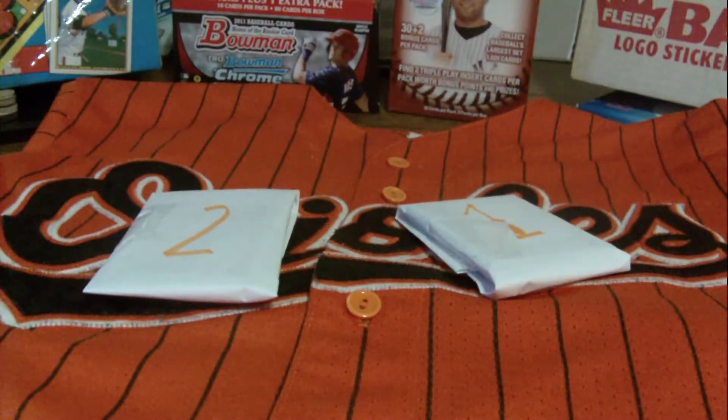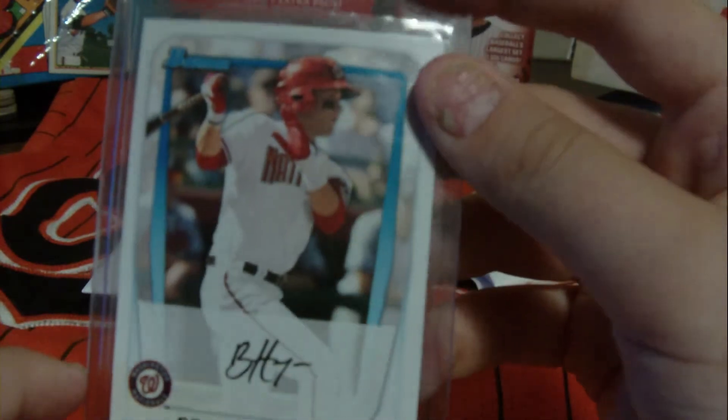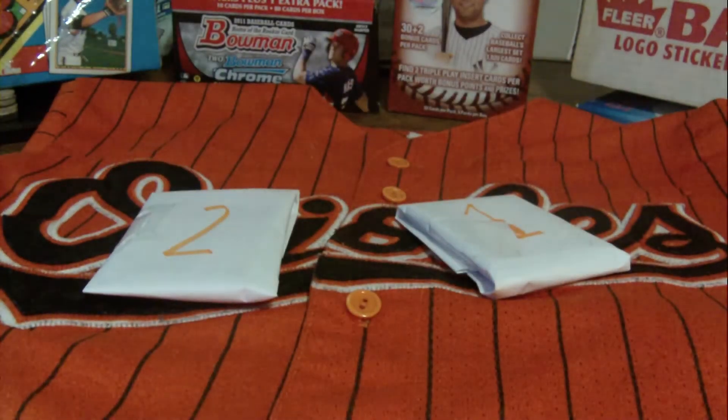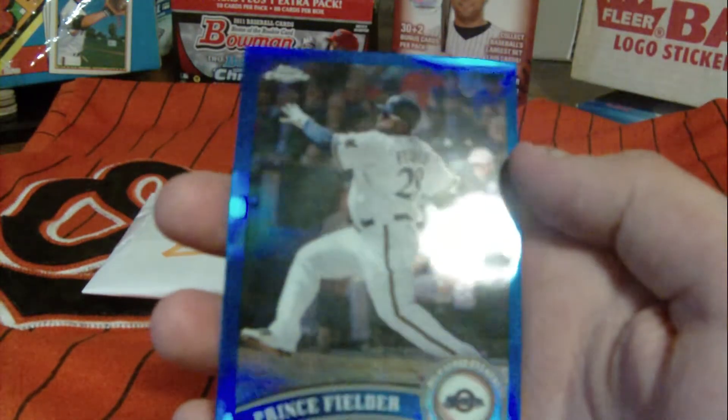Mike Stan fans out there? Any Bryce Harper fans? Well, you can get one of these in one of your packs. And if you're a Pinsfielder lover, then you might like this Blue Refractor. Just buy two packs and you're guaranteed this card.